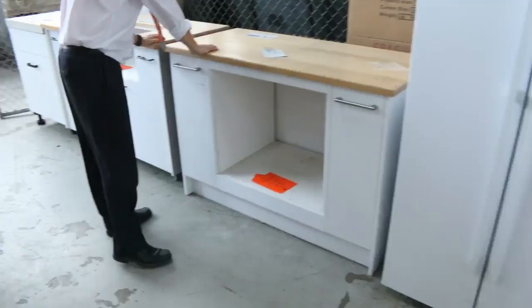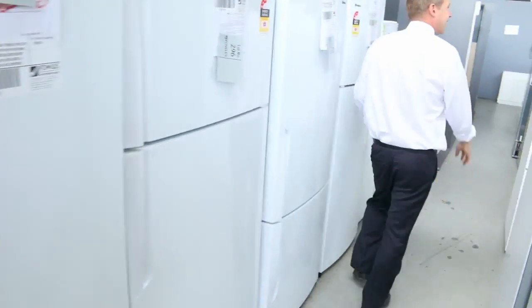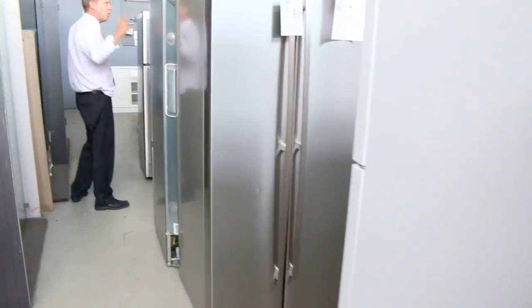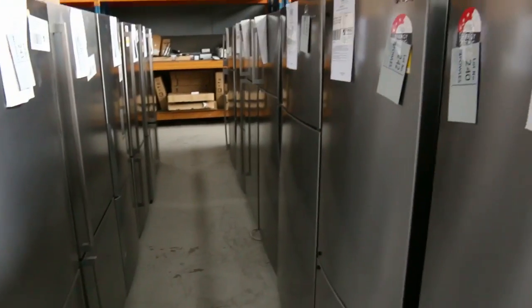A couple of ex-display cabinets there — I presume they're going to be unreserved and will be very good buying for somebody. Then down through here there's probably 70 fridges — they've just sent a big load more in, mostly Electrolux, Kelvinator, and Westinghouse, mostly with in-home warranties of six or twelve months. Really beautiful buying on those as well.